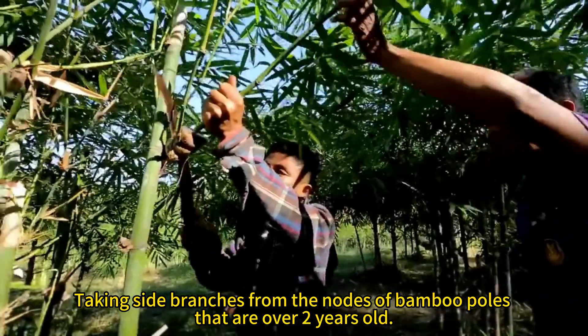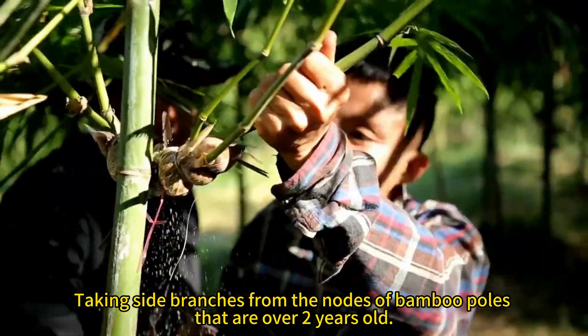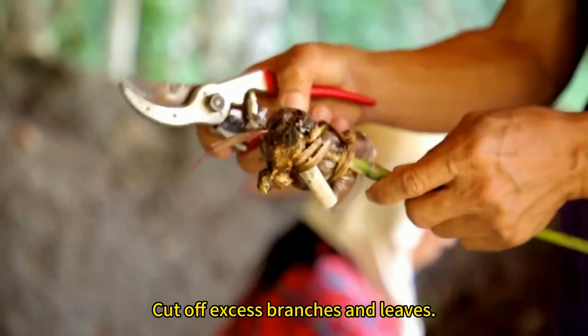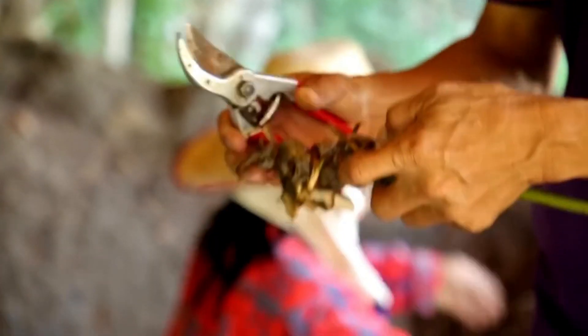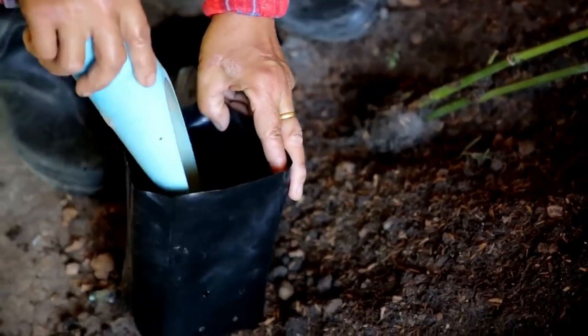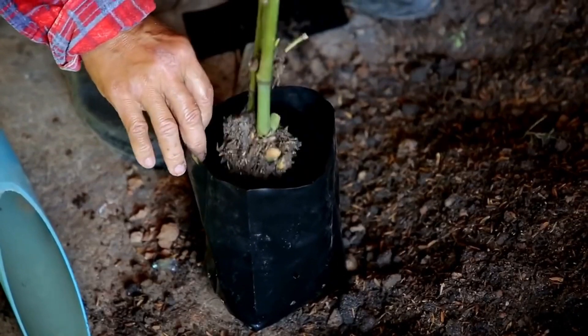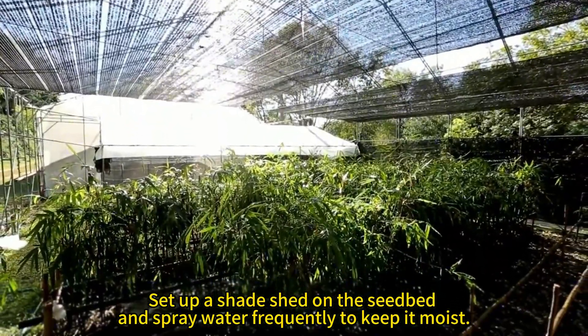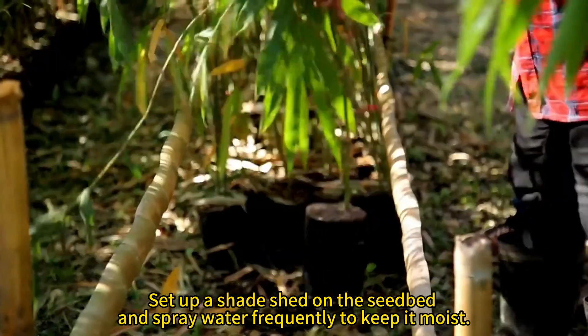Side branch propagation: taking side branches from the nodes of bamboo poles that are over two years old, cut off excess branches and leaves. Set up a shade shed on the seed bed and spray water frequently to keep it moist.